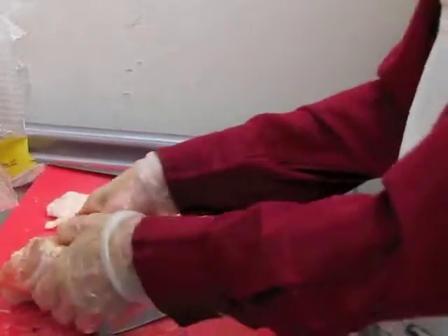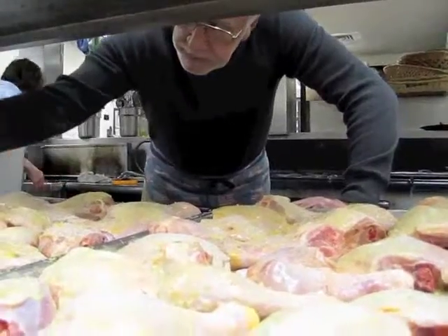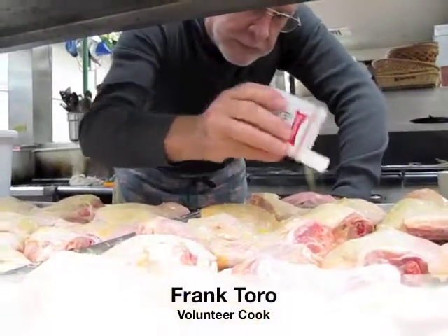Volunteer Richard Gressley readies nearly 70 pounds of chicken for cook Frank Toro to prepare. Toro is a man of few words but can make one heck of a chicken piccata. They're the ones that get the big braiding company.